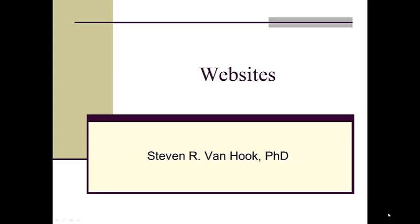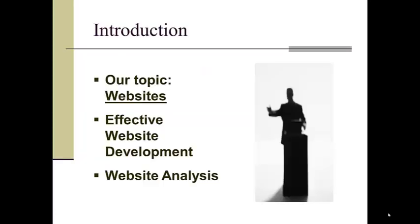Our topic now is websites. It's such a huge subject that you can take it in just about any direction you want. There are websites that serve purposes from global marketing campaigns to community social programs to your own career development and success. So let's have a look at what goes into an effective website design, along with some suggestions from professionals in the field, and consider some criteria that might help you analyze one of your favorite websites and assess what's been done well and what might be done even better.